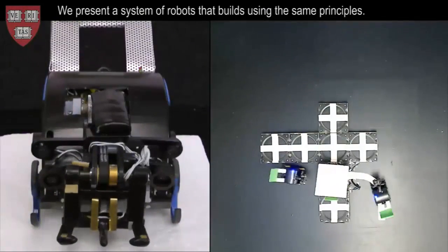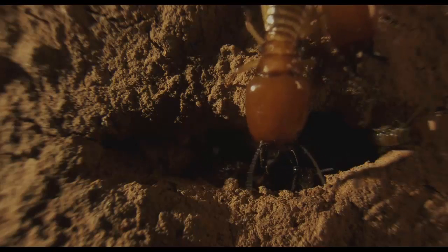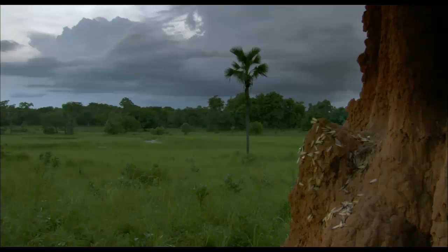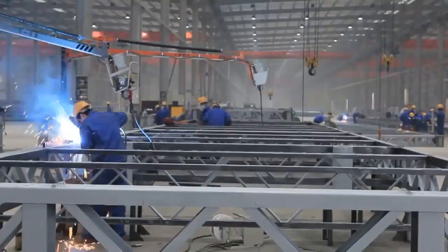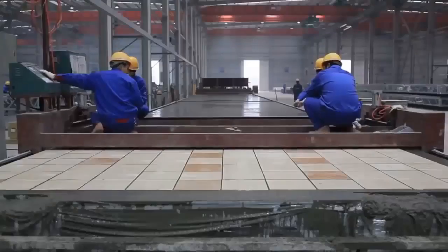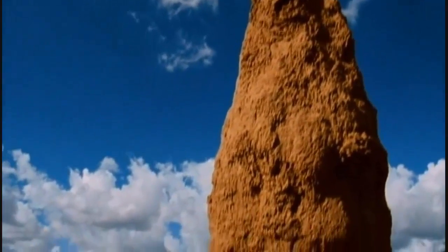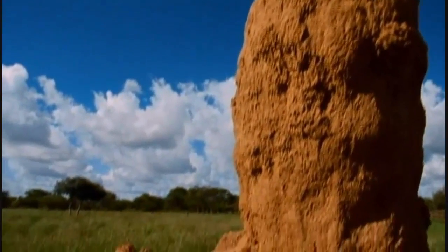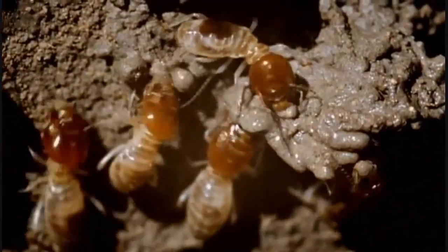The research and development of the construction robots was inspired by termites and the way termites work to build soil mounds that rise as high as eight feet above ground. Unlike human construction, which requires design work, planning, worker training, leadership, and constant communication between workers, termites simply observe each other's changes to the environment and act accordingly to advance the building of the mounds. This form of implicit communication is known as stigmergy.